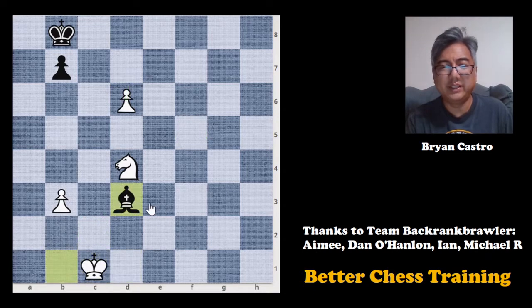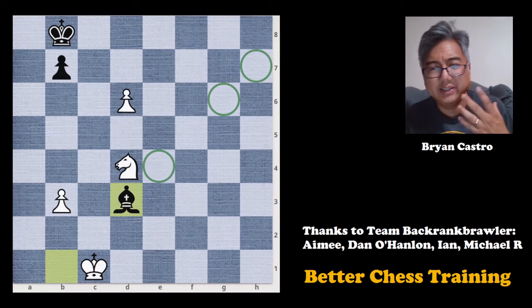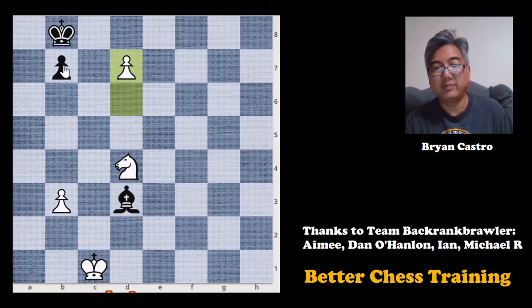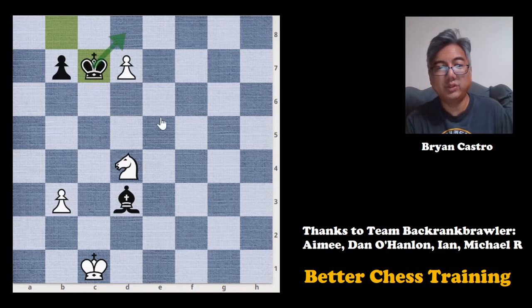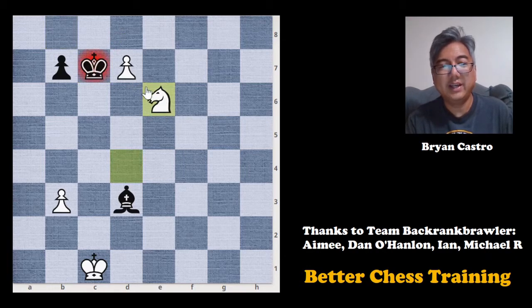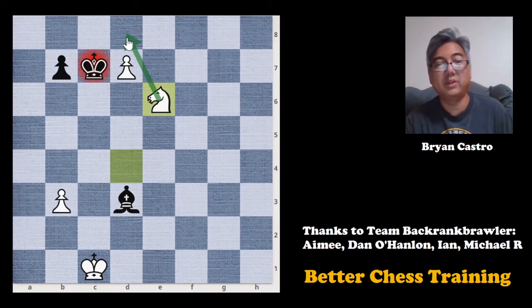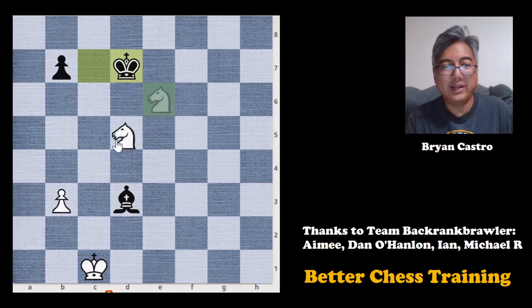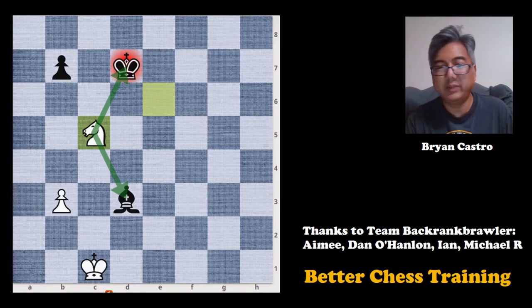King to a2 is bad because king to b2 traps the bishop. The bishop can go to d3, d4, d6, or d7, but the concepts behind the solution are all the same. Let's start with bishop to d3. We continue with our theme of promoting the pawn and play d7. King to c7 is forced to stop the pawn. And here is the rest of the solution: knight to e6 check, putting the king in check but more importantly covering the d8 square. The king is forced to capture, and now I have this knight fork — we win the bishop, and it will be an easy win for white after that.